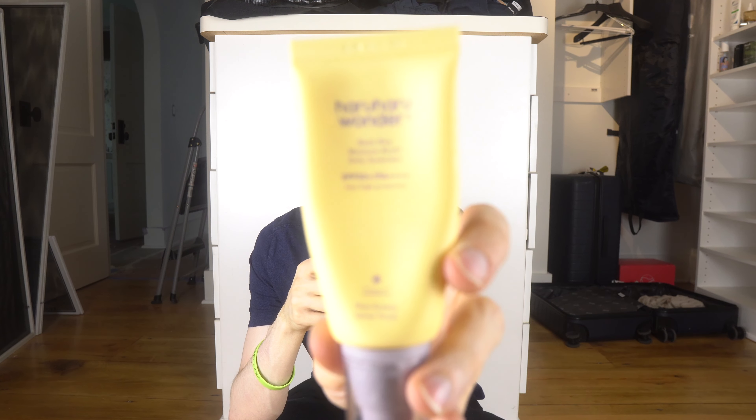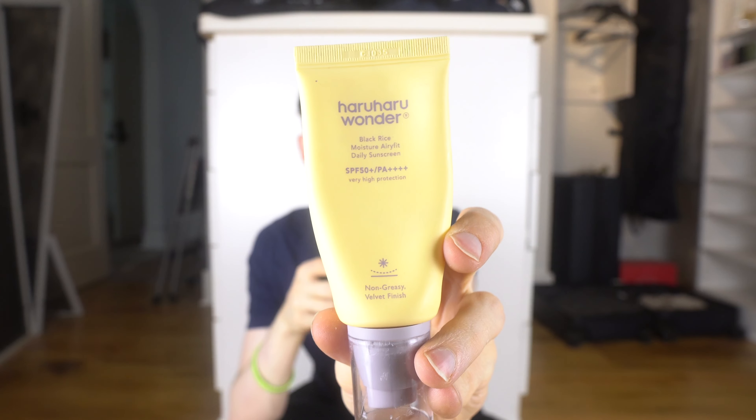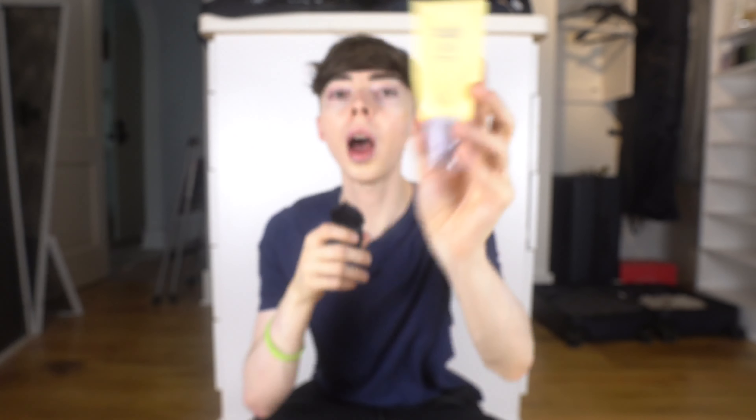Someone on my channel recommended the Haru Haru Wonder Black Rice Moisture Airlift Daily Sunscreen — a chemical Korean sunscreen, vegan, with high UVA protection. I believe it has Uvinul A Plus and Tinosorb S150 — fantastic, more stable UVA filters compared to what we have in the United States. It's a matte sunscreen, which is nice. However, it has niacinamide, which paradoxically causes redness for me. I've been able to isolate that ingredient as the culprit. I'll keep it to get through it.